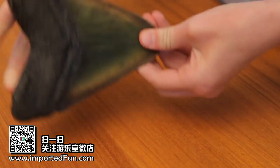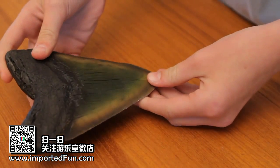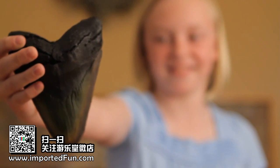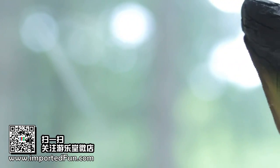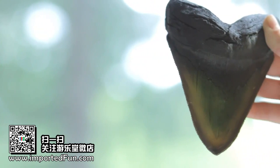This kit also comes with a museum-quality replica of one of the biggest Megalodon teeth ever found. Megalodon was the largest shark to ever live — it was even larger than a T-Rex.